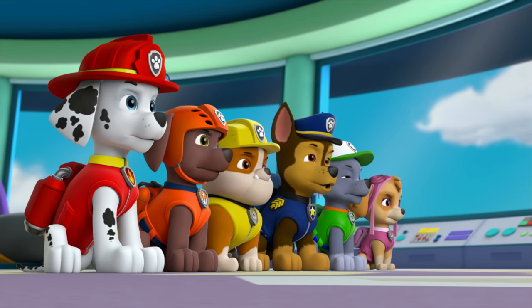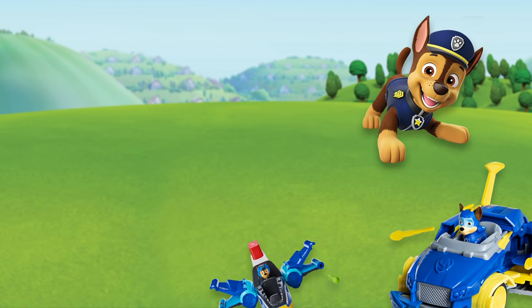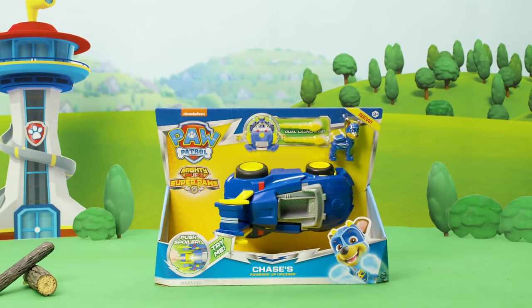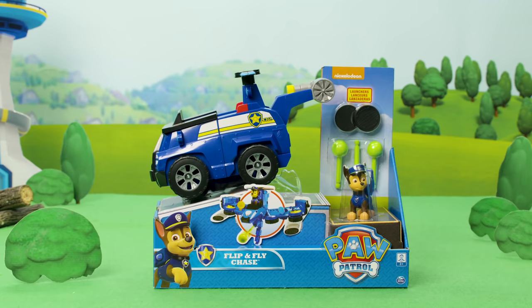PAW Patrol ready for action, riders sir! Thanks Chase! Today we're featuring our police pup Chase and some of his coolest vehicles. PAW Patrol is on a roll!